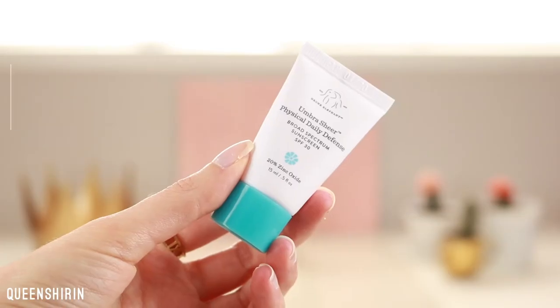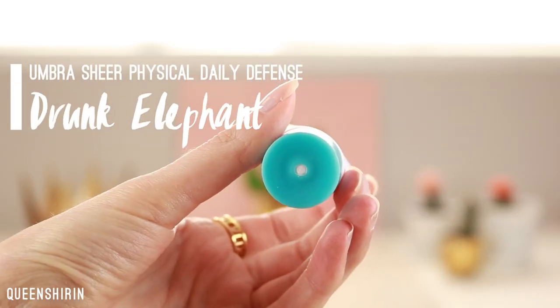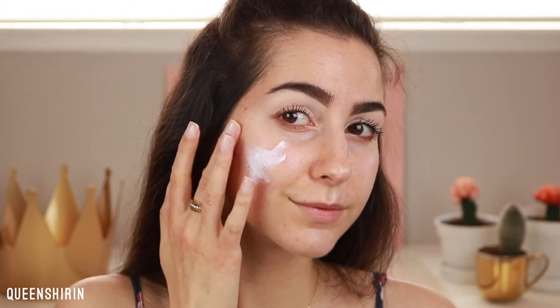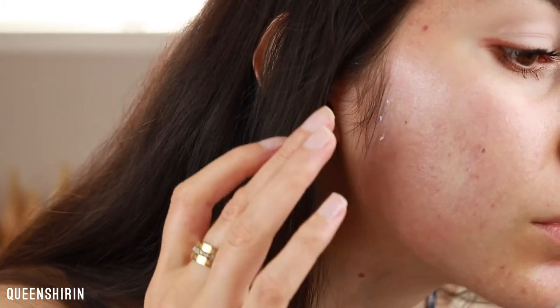Next up is the Drunk Elephant Umbra Sheer Physical Daily Defense Broad Spectrum Sunscreen SPF 30. This one has the cleanest ingredients out of all three and I recommend it to pretty much everyone. The only caveat is that it does leave a bit of a white cast, so for deeper skin tones I'm not sure how well it would work. It also does start to pill a little bit — especially around the sides of my face — but as soon as I apply makeup on top, it disappears, so it's not a big deal.